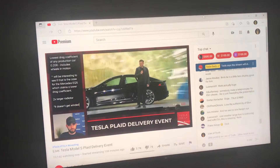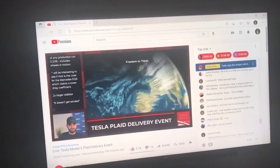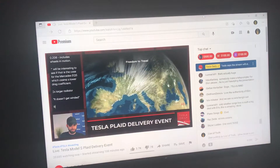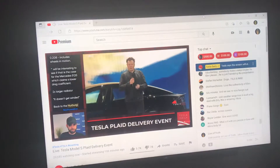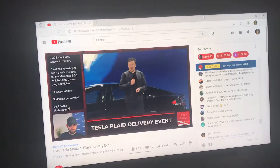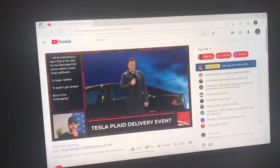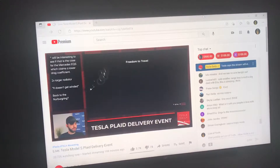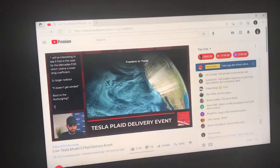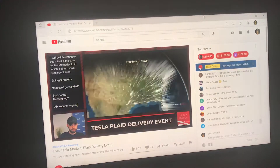I think we're going to take this back to the Nürburgring to see what happens. When we first delivered the Model S, there were no superchargers anywhere in the world — back in 2012, zero superchargers. Now we have superchargers all around the world — 25,000 stalls — and we opened 30 just in the last week.